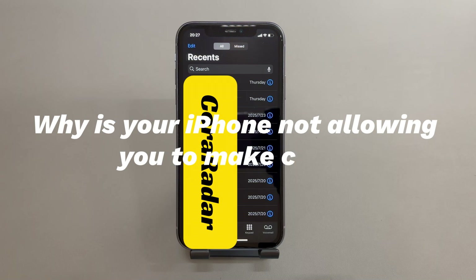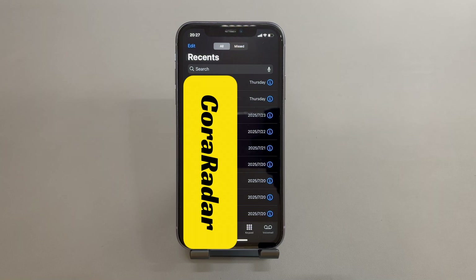Why is your iPhone not allowing you to make calls? If you can't figure out what's the issue, here are a few possible factors. You might have turned on some settings that could stop you from making calls on your iPhone — for example, the airplane mode, do not disturb feature, and so on. It can also be due to the network, like poor or no signal coverage, faulty SIM card, carrier account problems, or old carrier settings.